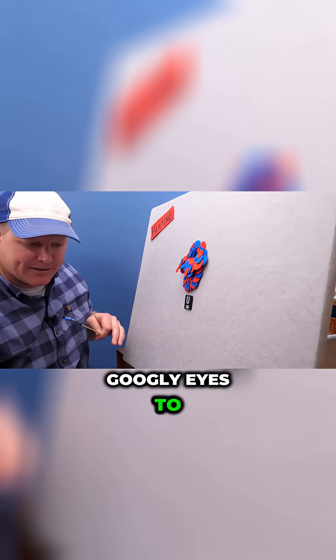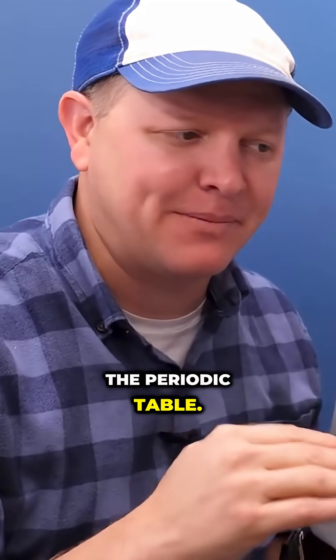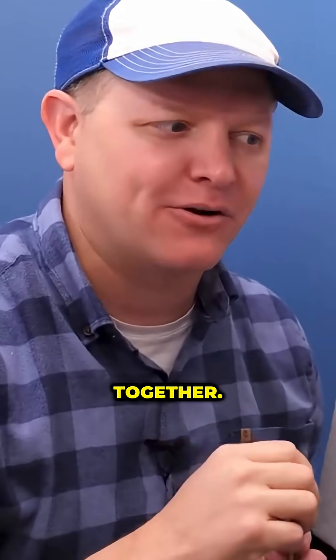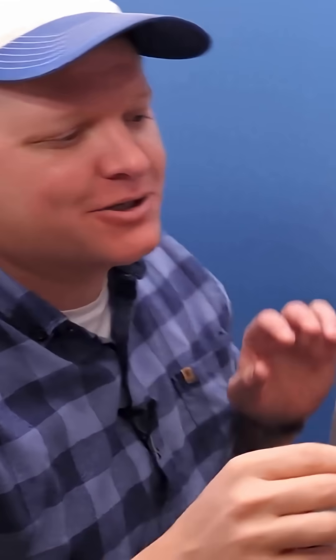I've got these different color googly eyes to represent the fact that uranium-236 is a little bit different. It's spicy. Uranium-236, really deep on the periodic table, there's a lot of forces at work. It doesn't want to hold itself together. It's not as stable as uranium-235. So this exists for a very short amount of time, and then something interesting happens.